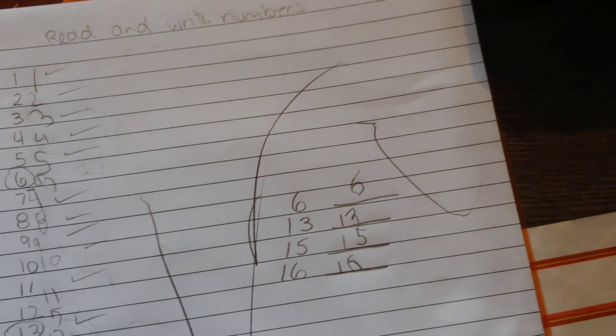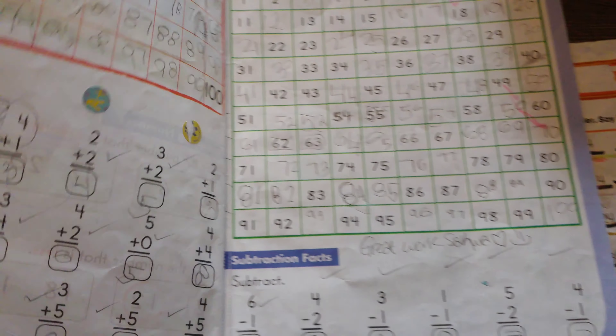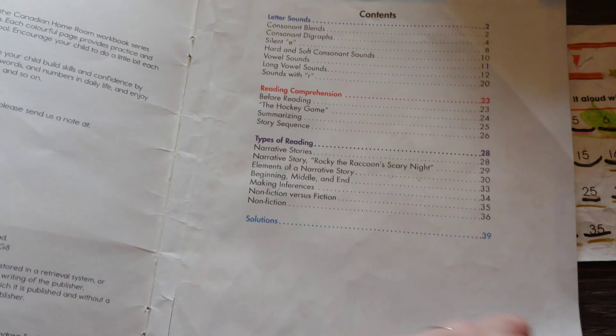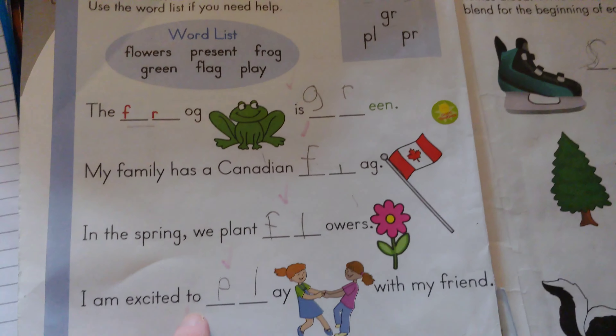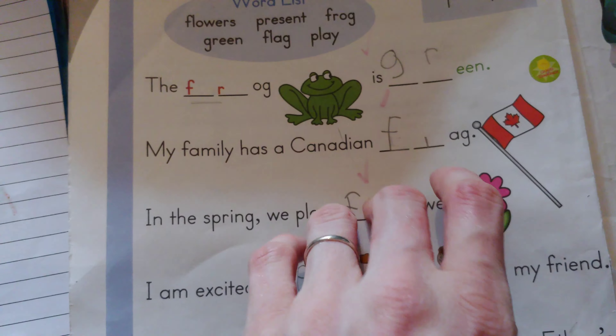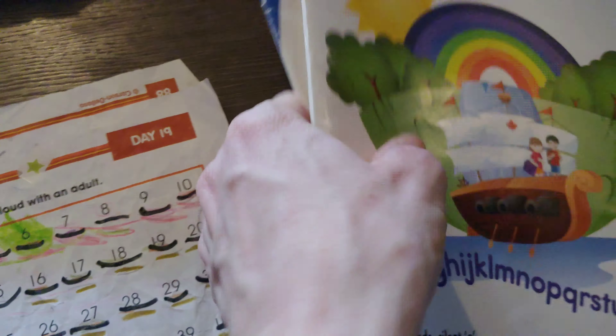For the math workbook we actually use the grade one math. It's basically what I was showing you, although some parts she might not be ready for yet - so we skip those parts and do what she's ready for, like counting and such. For reading, we're also using the grade two reading, which is pretty much the same thing just without the pictures. She's filling in letters here, a little bit different but very similar.